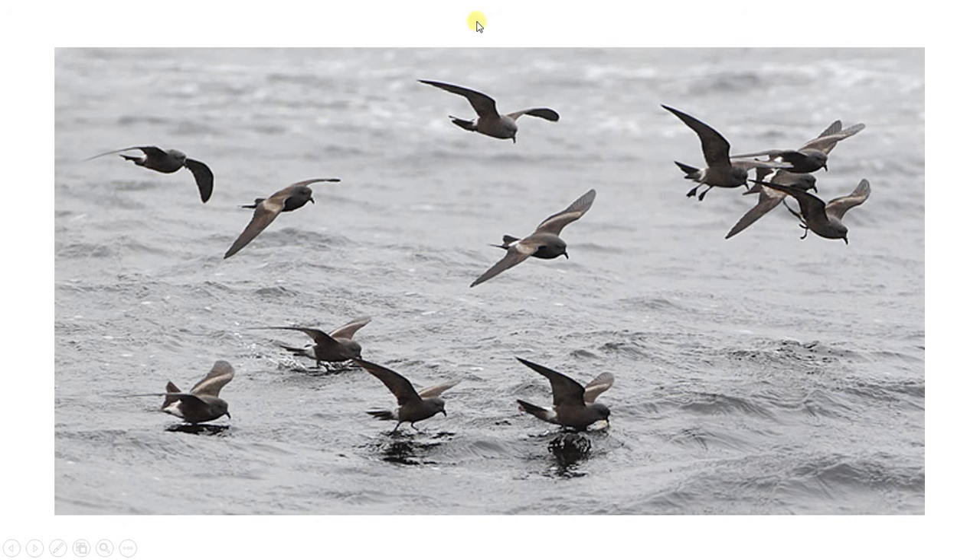Moving on — here are some more Leach's petrels in a flock. It's doubtful you'd see a flock like this in Britain unless very lucky; they're more likely to be singled out among storm petrels, which actually makes them easier to ID in the field.